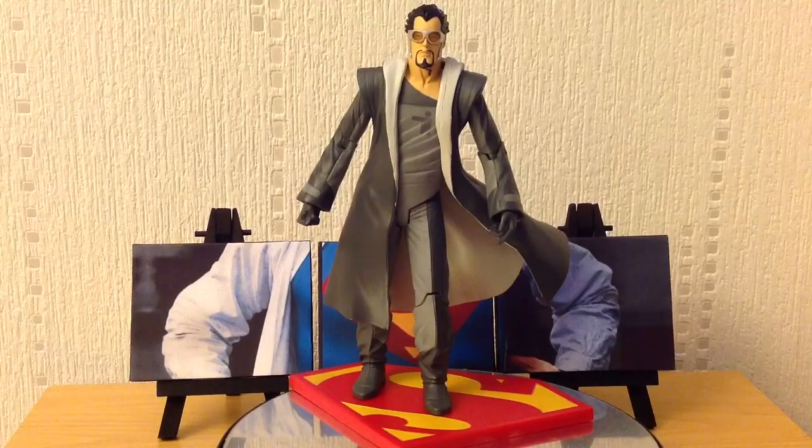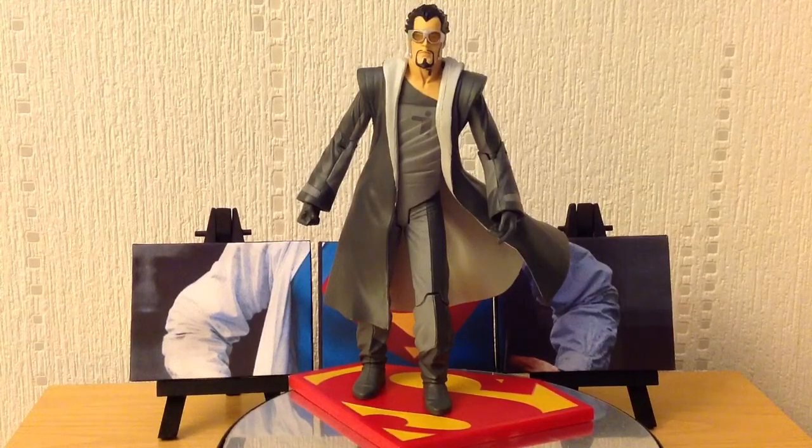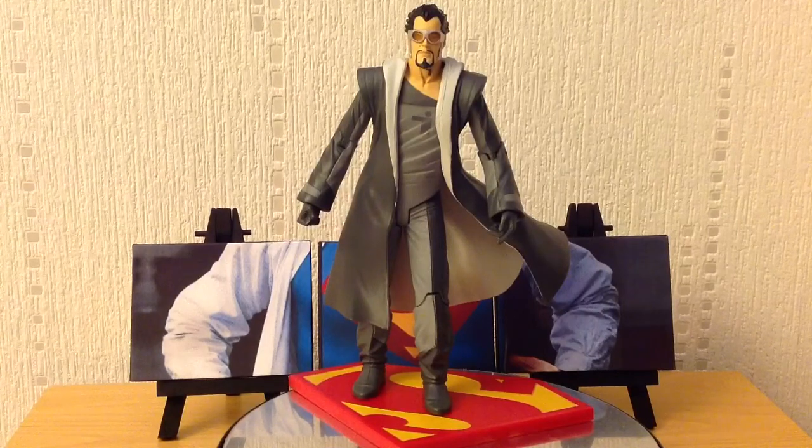It is a long video, unfortunately, but I did cover quite a lot in there. Anyway, on to this figure. This was the second figure in the wave that was released, which, of course, is General Zod.